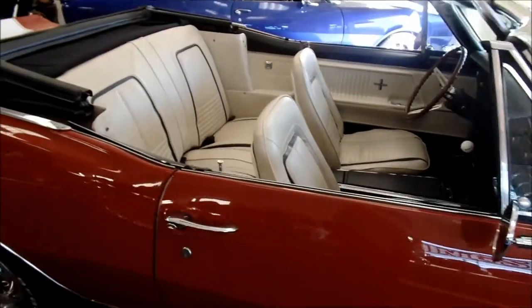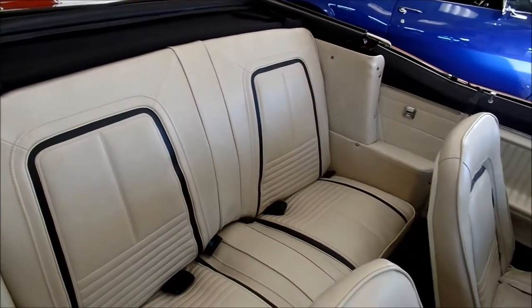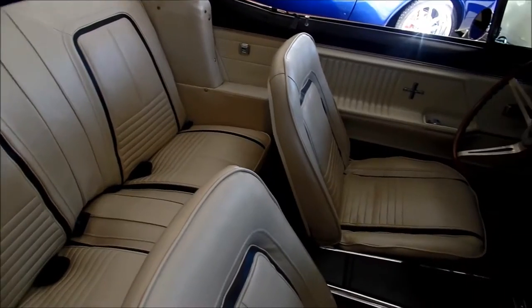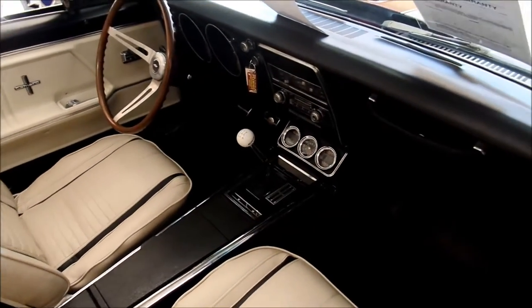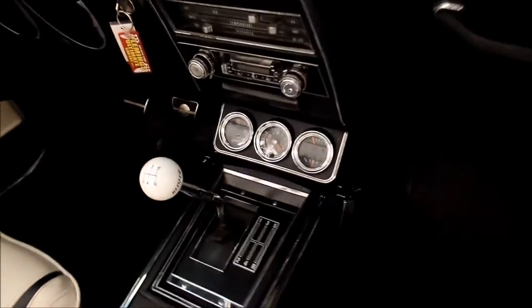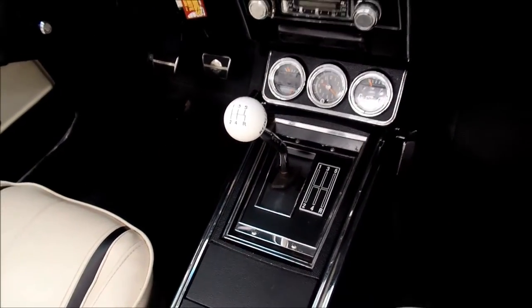Deluxe interior — that is the Chevrolet factory deluxe interior in white with the black stripes. Correct for 67 gauges down here. This one is upgraded to a five-speed manual transmission.